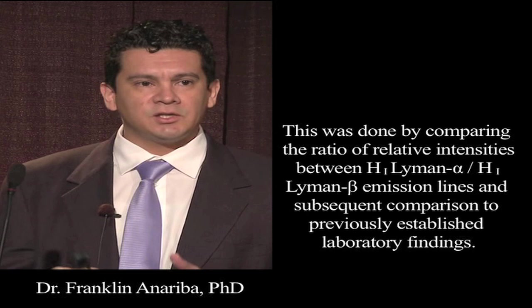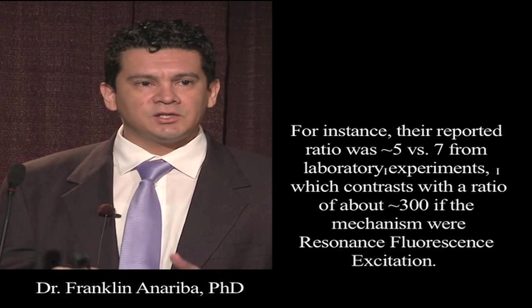This was done by comparing the ratio of relative intensities between atomic hydrogen Lyman-alpha and atomic hydrogen Lyman-beta emission lines, and subsequent comparison to previously established laboratory findings. For instance, the reported ratio was about 5, and laboratory findings show a ratio of about 7, which contrasts with the ratio of about 200 for the mechanism of resonant fluorescence excitation.